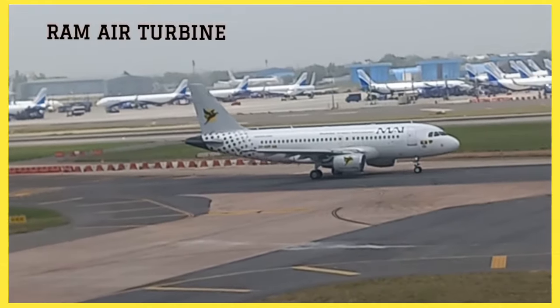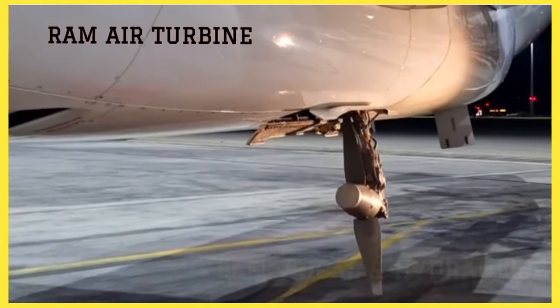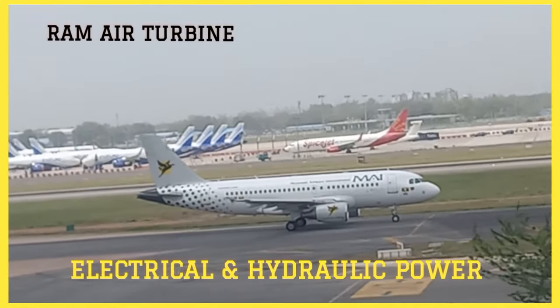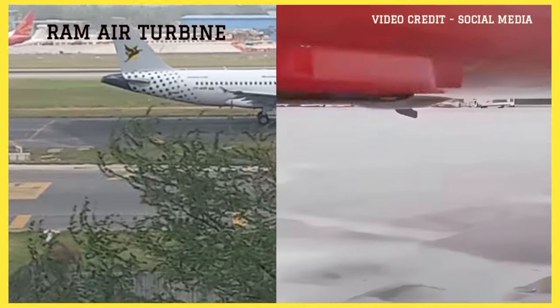A Ram Air Turbine (RAT) is a small wind-driven generator or turbine that is often used as an emergency power source in aircraft. Its primary purpose is to provide electrical and hydraulic power in case of an engine failure or other power loss situations. Let us learn something about the Ram Air Turbine in this video.